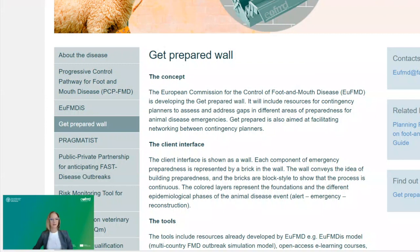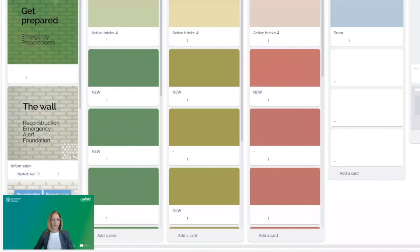In this episode, I will talk about our new tool, Get Prepared: The Wall. Have you already had the chance to look at it on Trello? For those of you who have not, Get Prepared: The Wall is accessible on the link available at the EUFMD website.